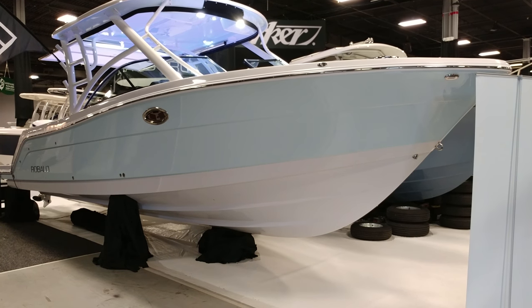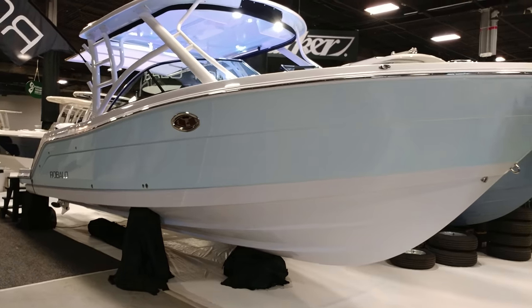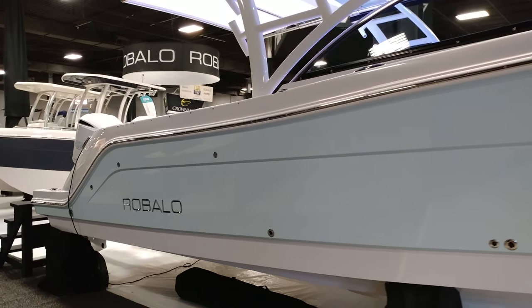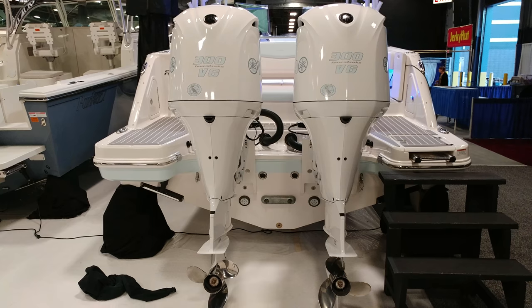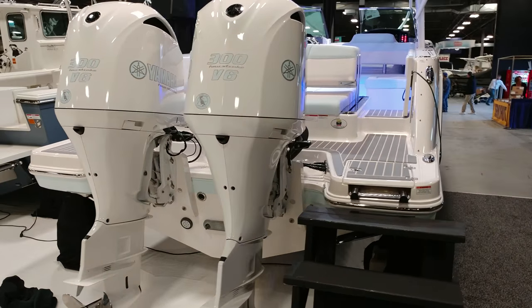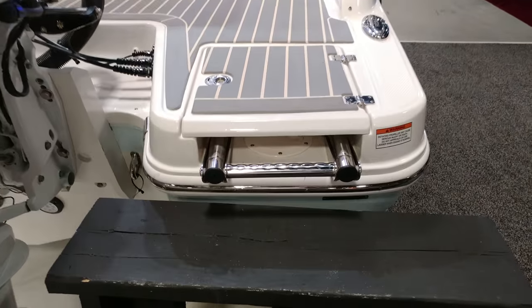A 2018 31-foot Robolo — this is the largest one that they make. It has twin Yamaha 300 four-stroke V6 engines. We love the ladder off the back, making it easier to get in.